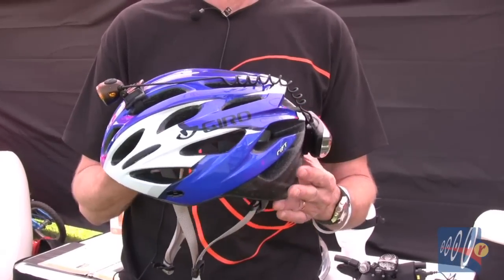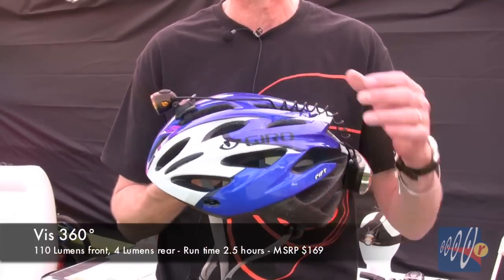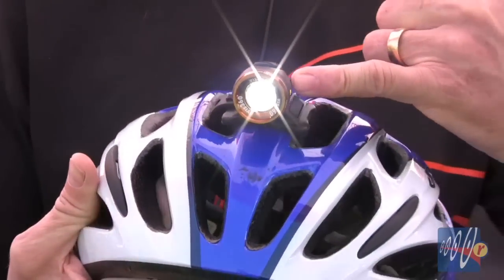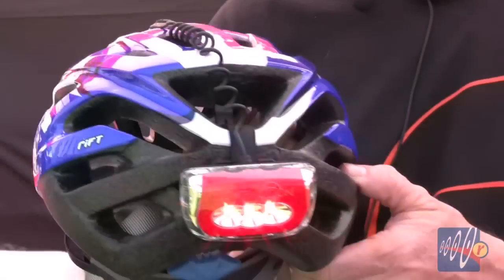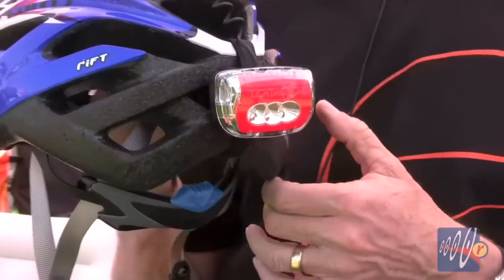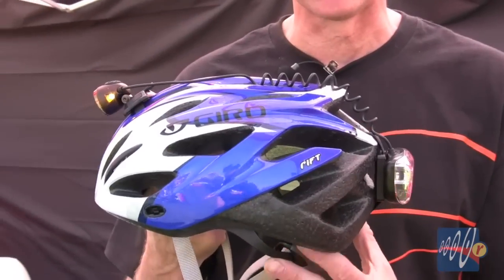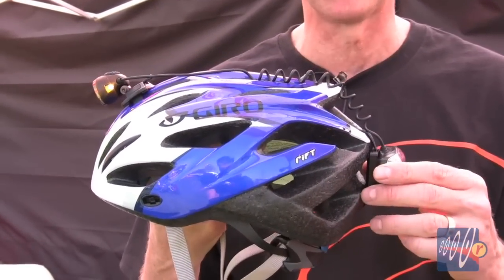Another new product from Light in Motion is a built-in helmet light. We call this the VIZ 360 because it provides a true 360 degrees of visibility. It has very strong amber side lighting, 110 lumens of lighting out the front, and a 4-lumen light out the back, with amber side lighting on the sides and on the top. A helmet lighting system is up higher, so it's easier to signal cars and it's easier to be seen.